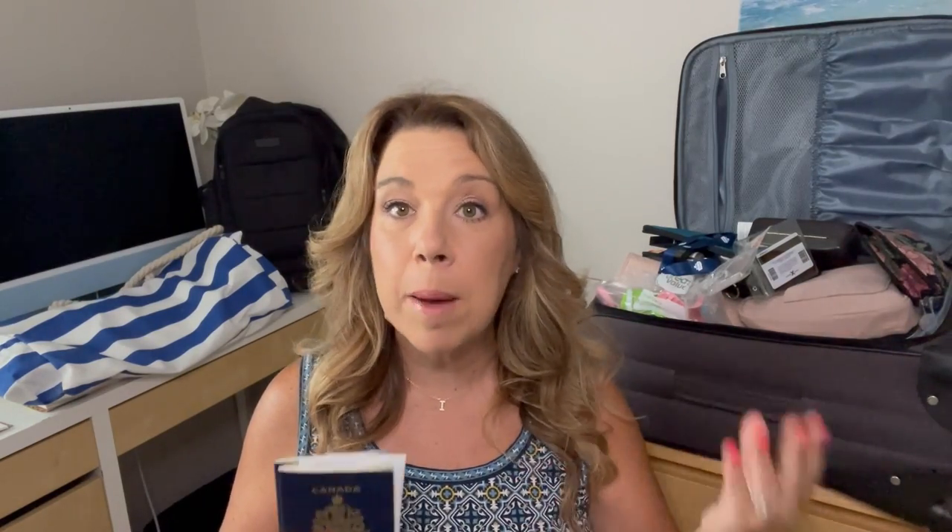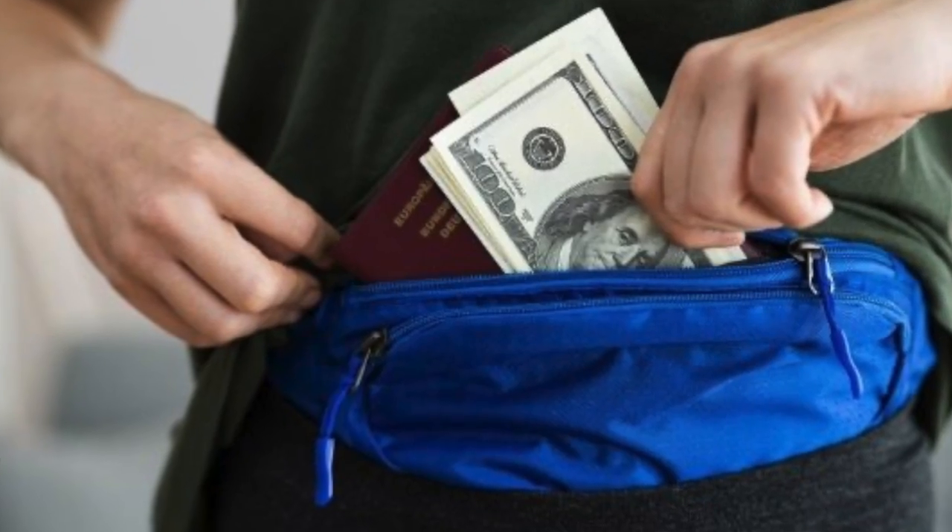The first and most important thing to bring is your passport or government ID — whatever you need to board your ship. You'll also want to have your cruise documents with you, and if you need any vaccine or testing information, make sure to have that with you as well. If you put that in your checked luggage, that is a really big problem — you won't be able to find it before the cruise leaves and you will be denied boarding. I always keep my passport in my purse, but you can also use a money belt, a pouch, or a neck wallet.